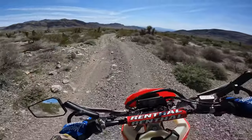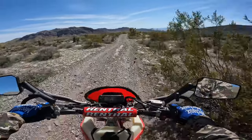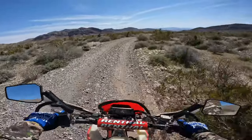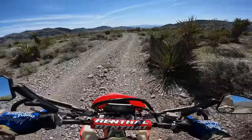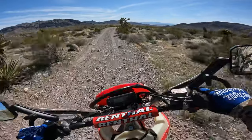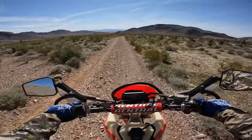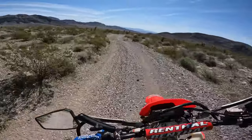Suspension is awesome, man — some good suspension. These front forks probably need a little tuning, but I just don't know how to tune it yet.